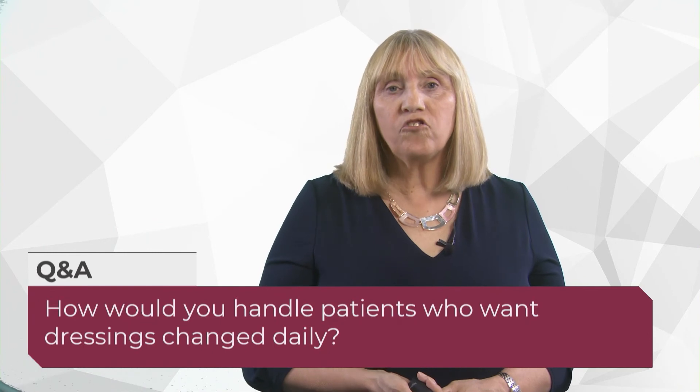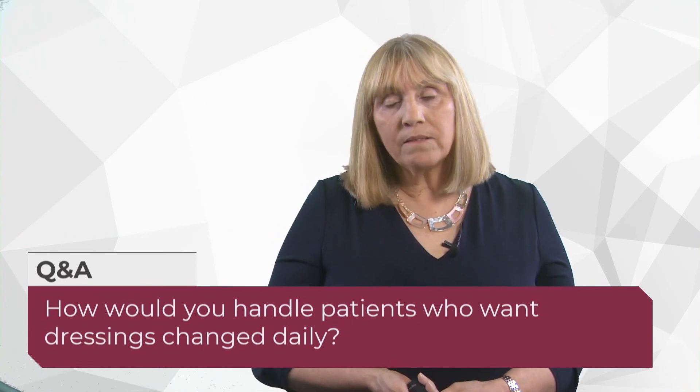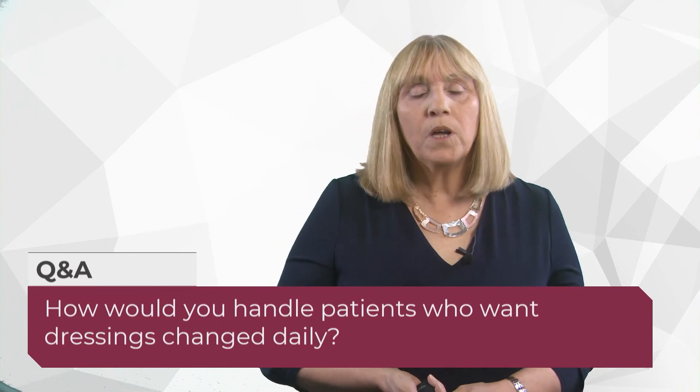Question: how would you handle patients who want their dressings changed daily? It's about discussing with the patient and involving them in their care. If we explain that unnecessary dressing changes drop the temperature of the wound — which prolongs healing because it takes several hours to get the wound back up to temperature — that's a valid clinical reason. It's about communication and helping patients understand why daily changes aren't always in their best interest.